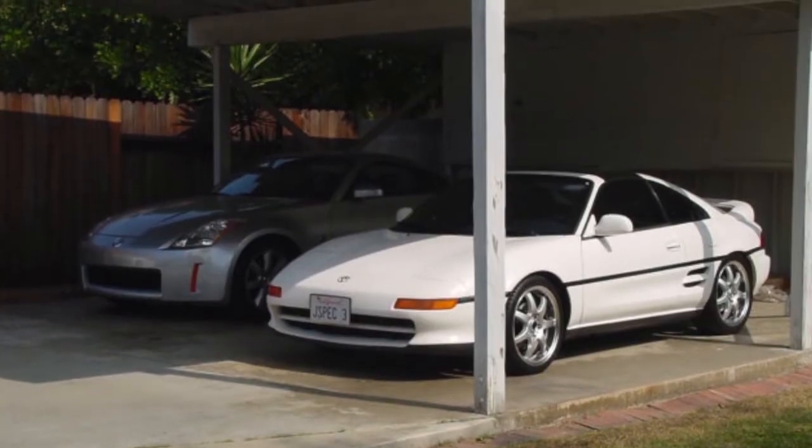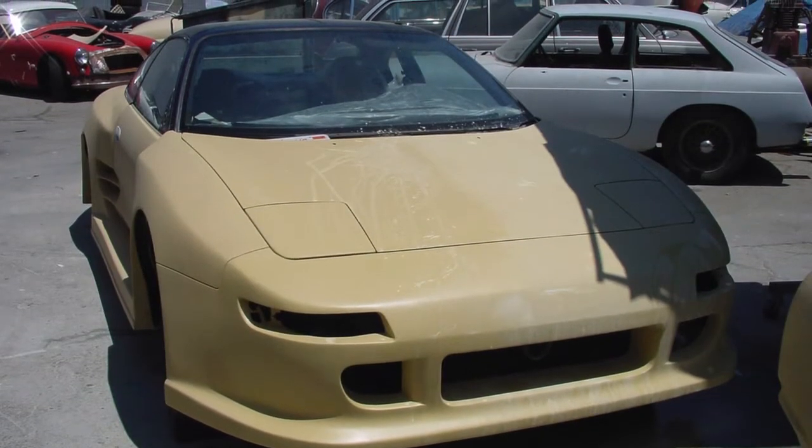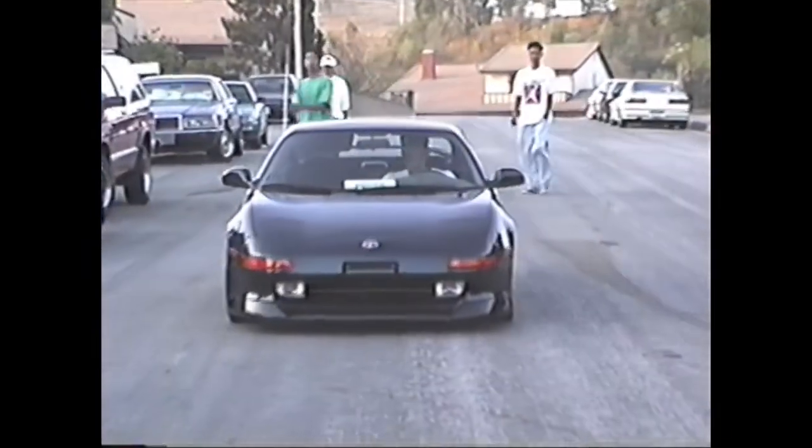I purchased the MR2 and right away started taking it to shops and trying to add all these fabrications to it. My fascination with MR2s started way back when I was hanging out with my friends — a few of them had MR2s, and I always thought they were just amazing cars. That's probably why I ended up having three in the first place; I just couldn't get enough of them.